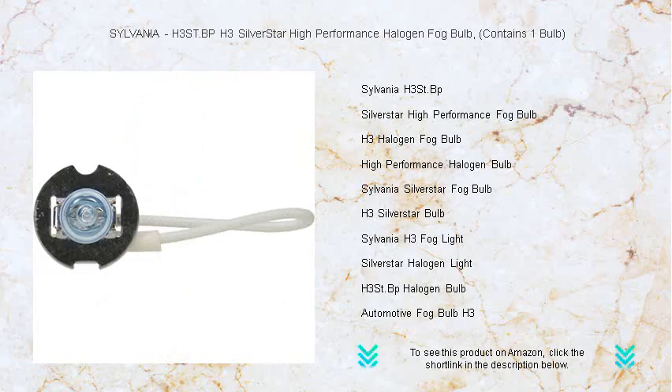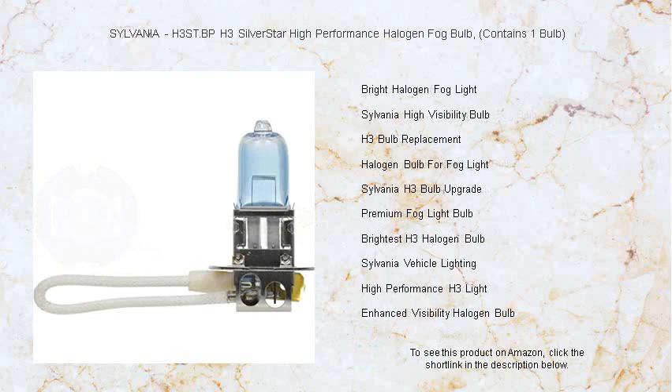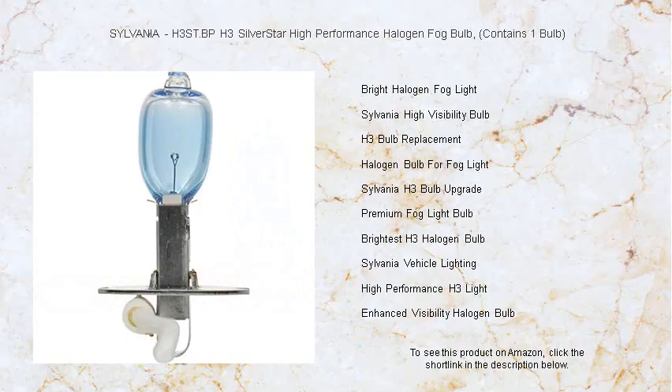A more comfortable driving experience is assured. Durable and designed for longevity, this high quality bulb ensures that you won't be left in the dark when you need visibility the most. Installation is a breeze, and its robust design means fewer replacements.